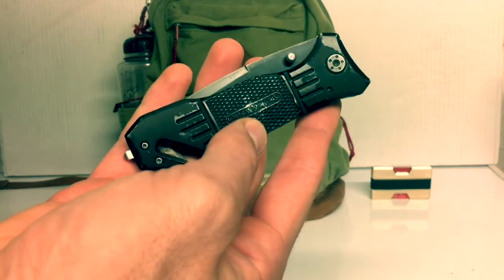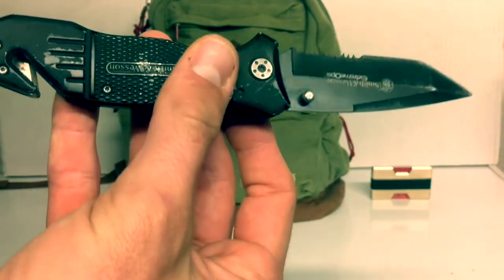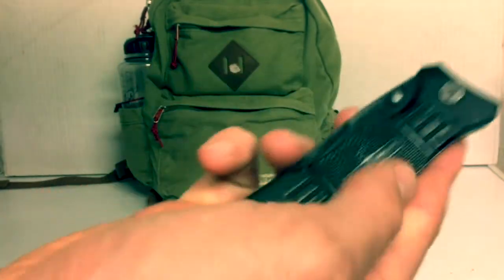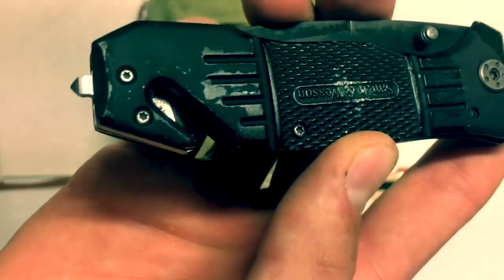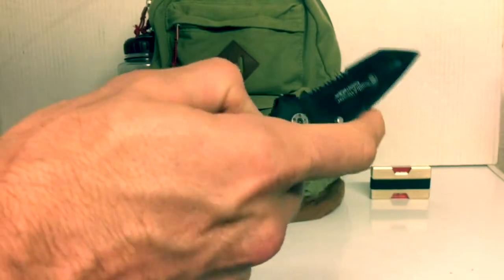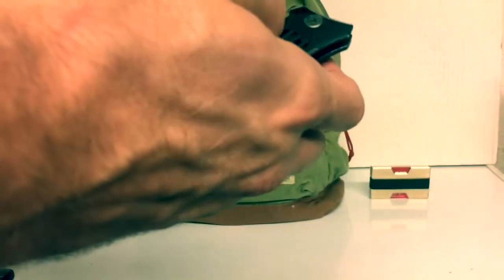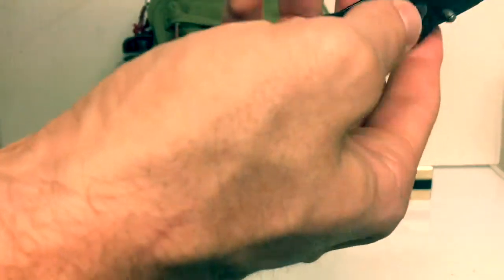Next, I carry a Smith & Wesson Extreme Ops. I got this knife about three years ago and you can tell, I've really worn it down. I carry this every day. I was going to get something more expensive but I really never had the need for it — this thing's been a great knife. And another thing I really like is it hasn't rusted.